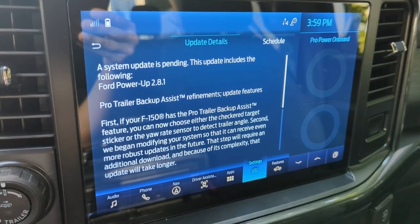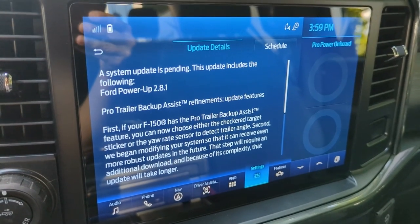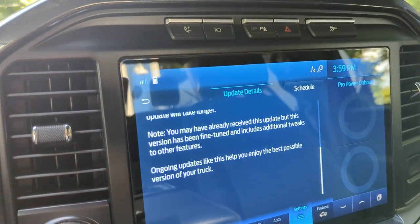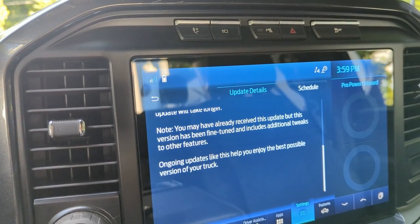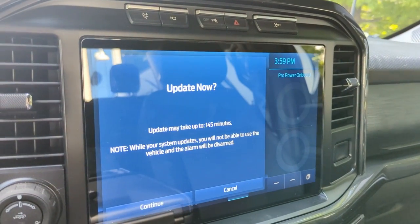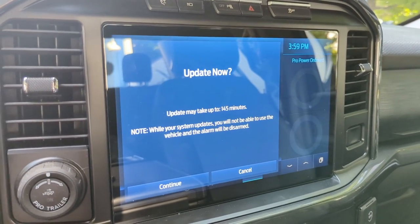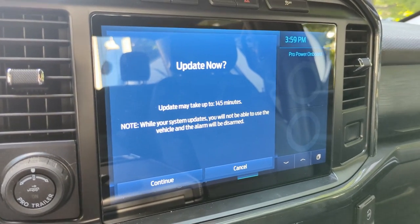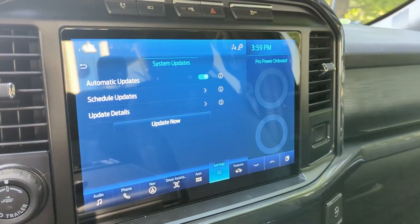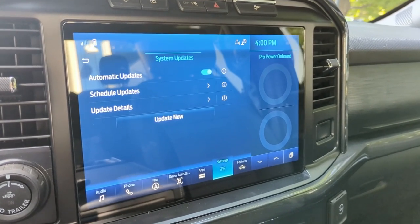They began modifying the system to receive even more robust updates in the future — that step will require an additional download. And because of its complexity, that update will take longer. You may have already received this update but this version has been fine-tuned with additional tweaks. It says 'Pending' — let's do Update Now. Holy cow, 145 minutes! That's a long time, but okay, let's continue.